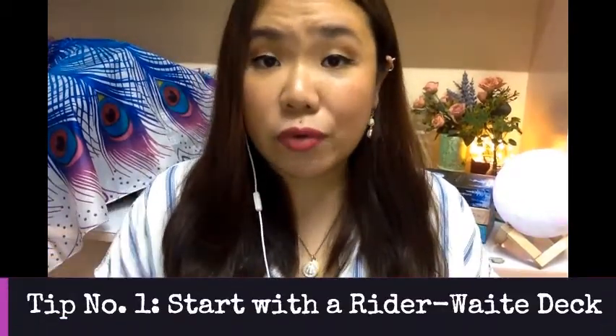Some people are curious about how I buy my tarot decks, what I look for in a tarot deck or oracle deck, and basically what guidelines I abide by when I purchase a tarot or oracle deck. The first piece of advice I can give you is to buy yourself a Rider-Waite deck. If you are just starting out, if you're beginning your tarot reading journey, I suggest that you buy a Rider-Waite deck.